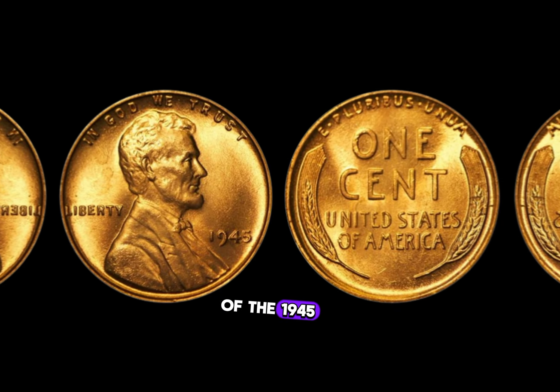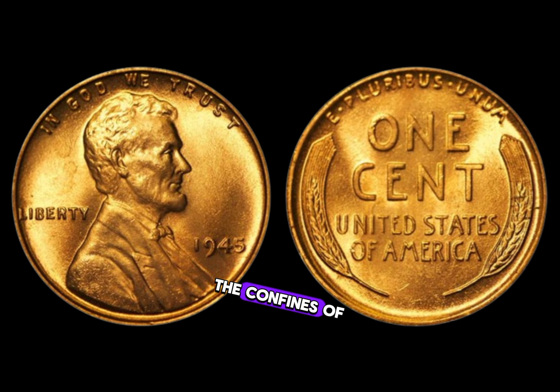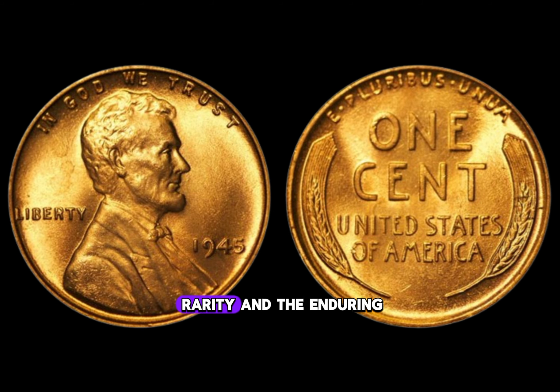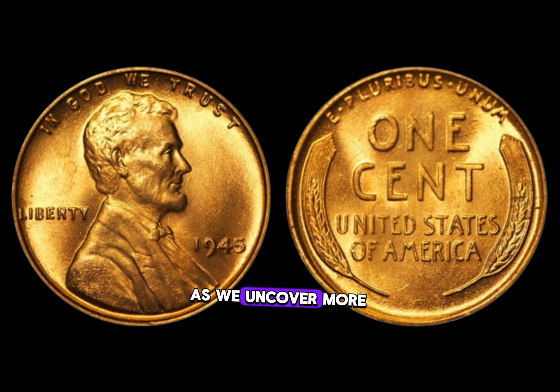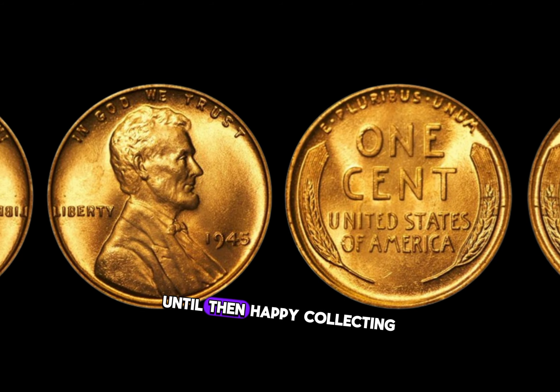As we reflect on the journey of the 1945 D Lincoln penny, we're reminded that within the confines of a small copper coin lies a story of resilience, rarity, and the enduring allure of numismatics. Join us next time as we uncover more hidden treasures from the world of coins. Until then, happy collecting!